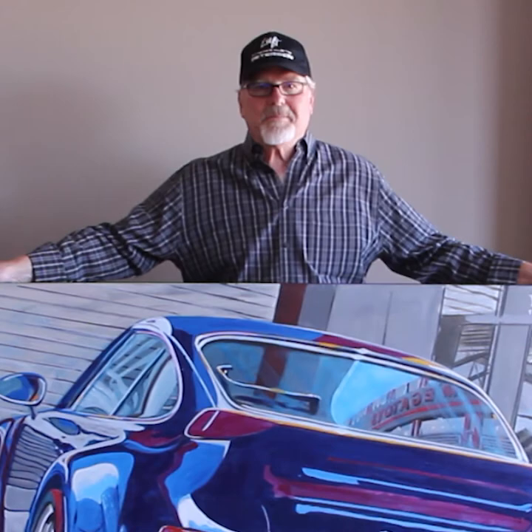So this is the 964, a very famous Porsche — but in my mind, all Porsches are famous.